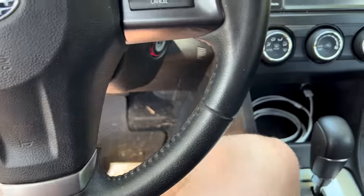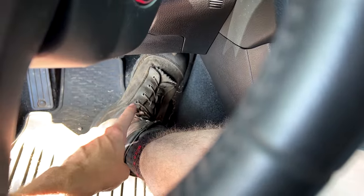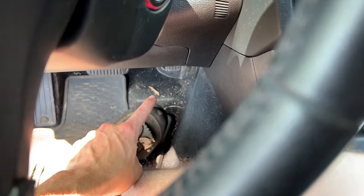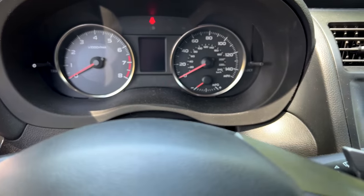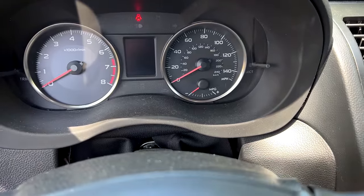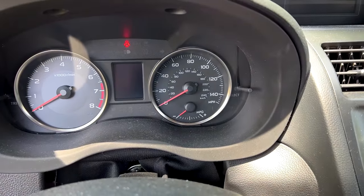First and foremost, the biggest hindrance to your MPGs in your Subaru is your right foot and that gas pedal. You need to control the way you take off from a stop sign or a stoplight. You need to be wary of your speed and not speed.